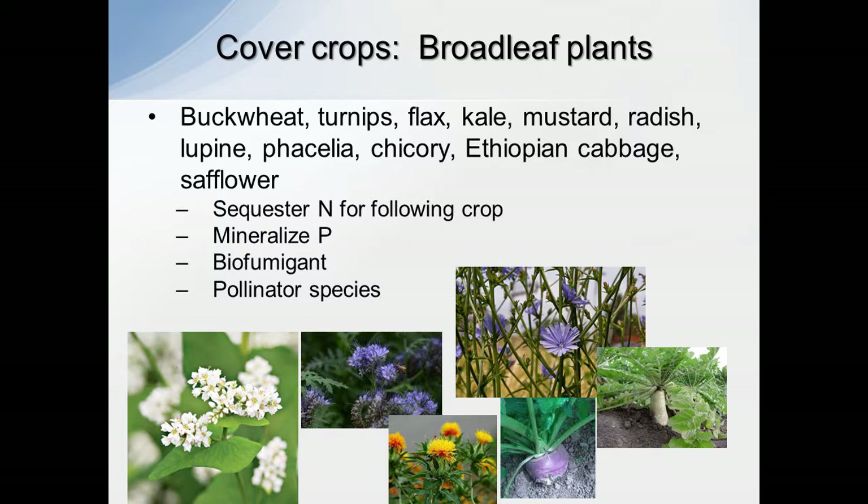Here we're looking at the broadleaf plants. You've got buckwheat, phacelia, chicory — my favorite — the safflower seeds, kind of wicked looking, the purple top turnip, and then we've got the daikon radish.